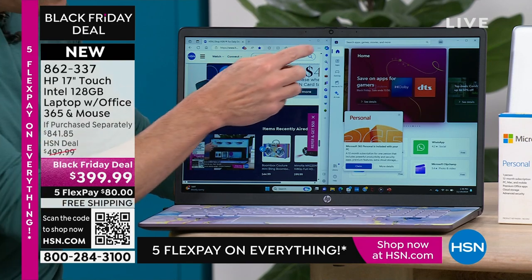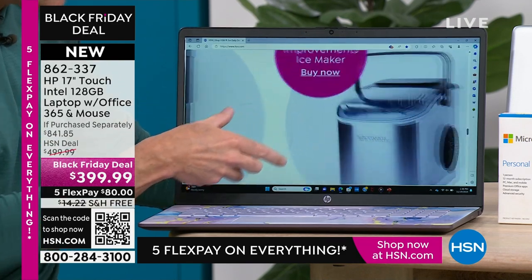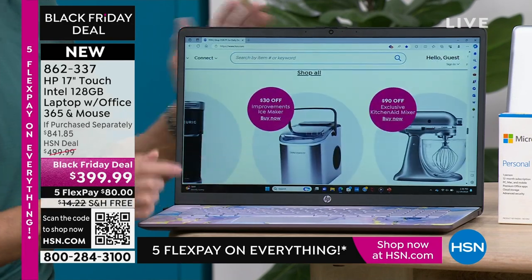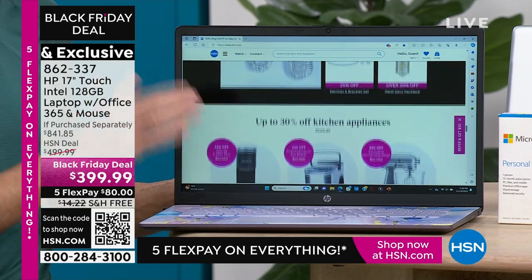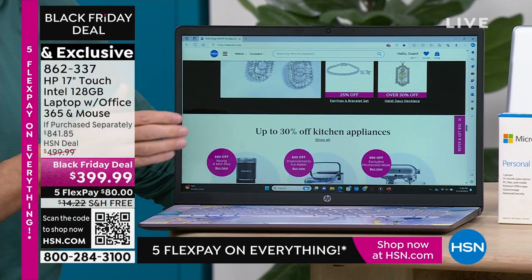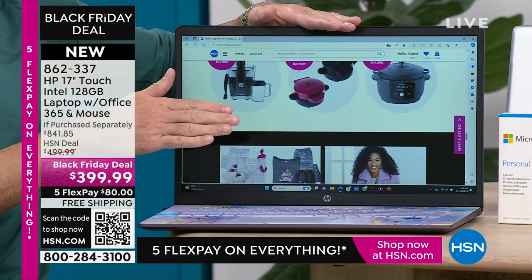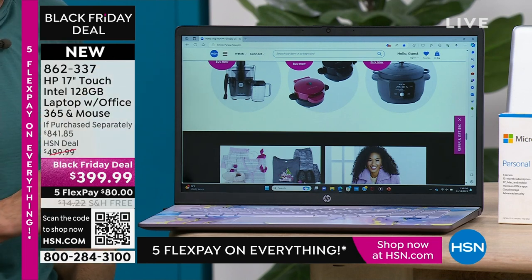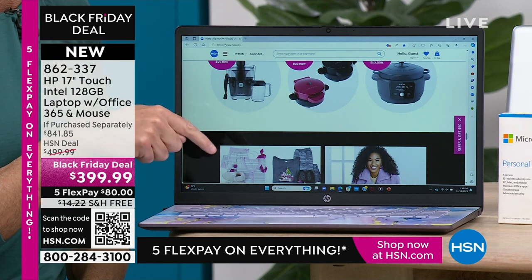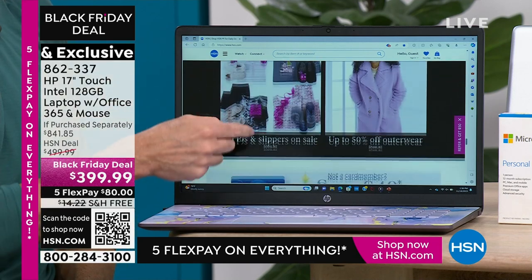In my nearly 20 years of Christmases at HSN, I think probably the biggest innovation I have seen in technology has been the touch screen ability. If I put this computer next to a non-touch screen computer, you usually expect at least $200 more for the touch screen version. You're getting basically the touch screen version at the non-touch screen price, and that's what's so exciting.